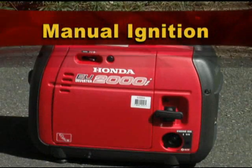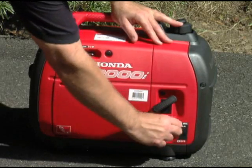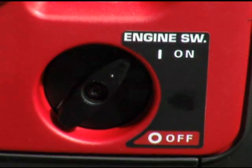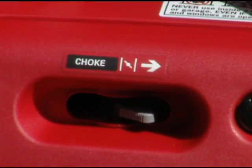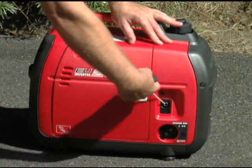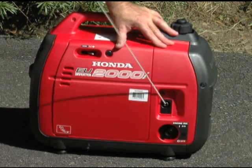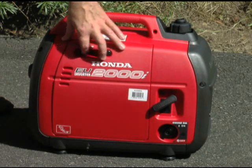If you have a manual ignition, turn the ignition switch to the on position. Adjust the choke to full choke. Pull to start. Once the engine starts, back the choke off.